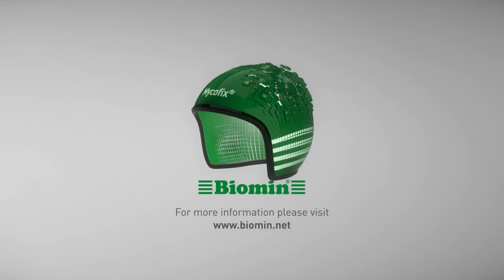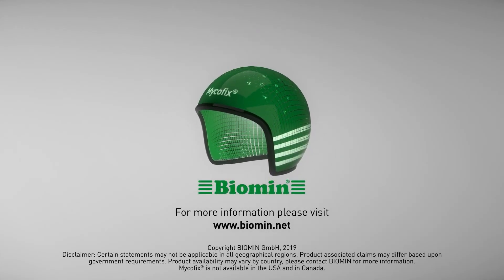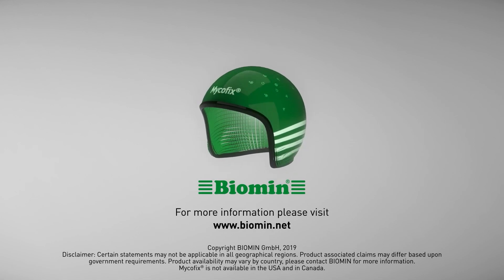For more information, visit us at Biomin.net — developed by Biomin, the world leader in mycotoxin deactivation.